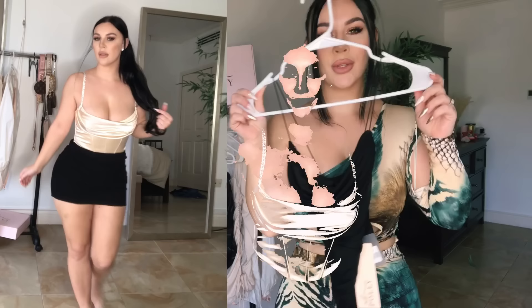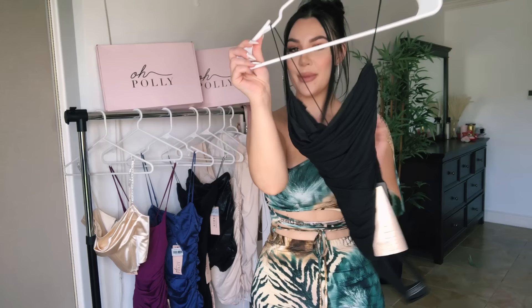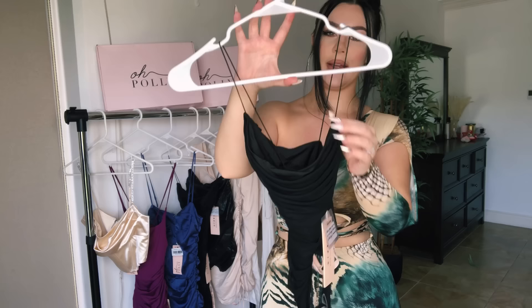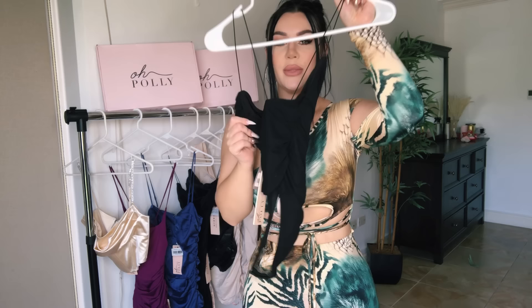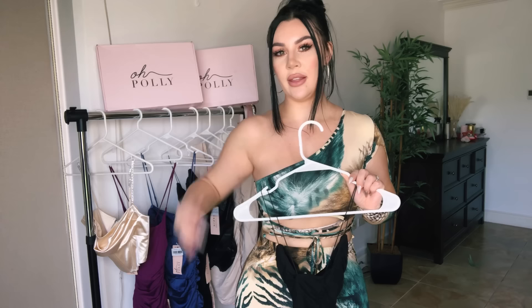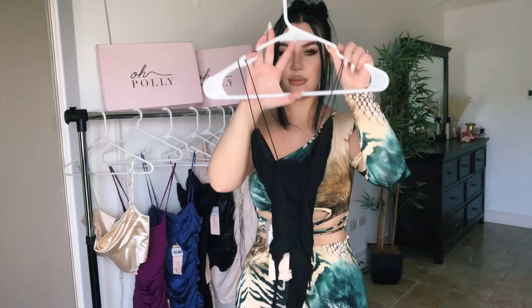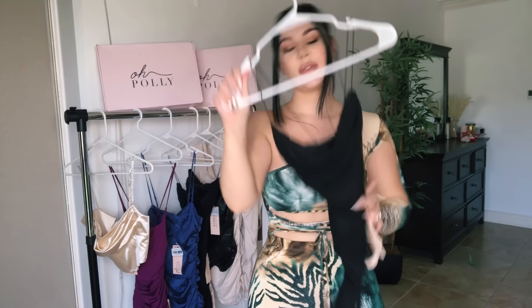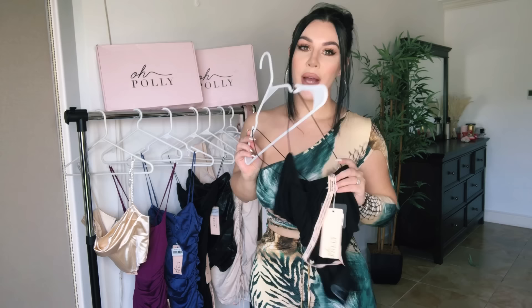Next up is this black bodysuit. It's a mesh spandex material that almost feels like a swimsuit. I love the spaghetti straps — it looks very neat and you can't go wrong with black bodysuits. The quality of this bodysuit is just unreal; it's so lush. It is a thong bodysuit, which I recommend so you don't see lines when wearing skirts and pants. I took it in a size UK 8, US size 6.